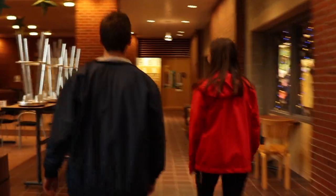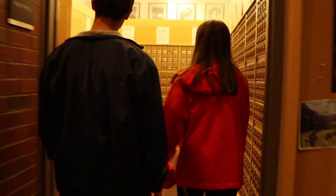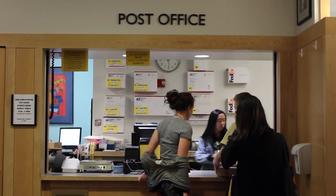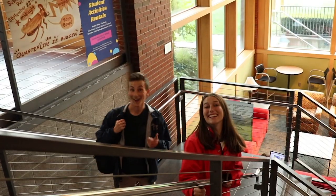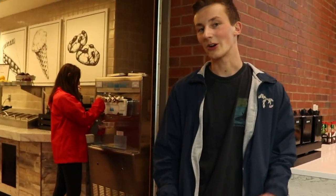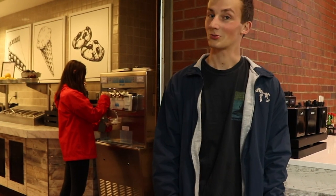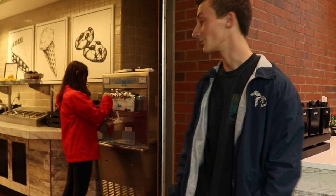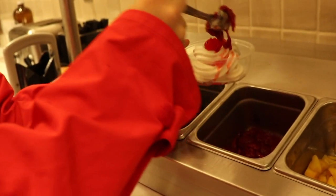Right now we're at Cafe 66. They have lots of really neat food items like ice cream, which Natalie is getting right now. This is kind of my favorite after I play tennis — probably isn't the best health choice, but it's a good snack.